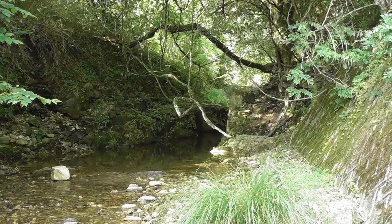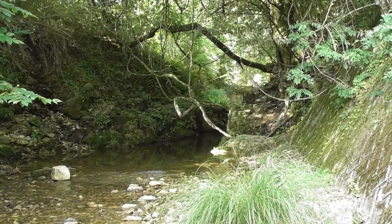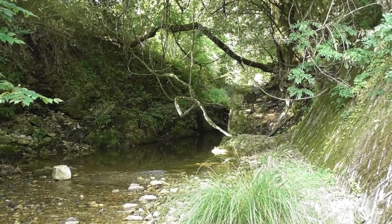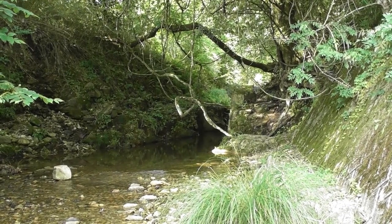To all turtle lovers around the world, hello from Japan. Today, I'm going to show you how I went for a walk in a mountain stream to observe the turtles that are endemic to Japan. Let's take a look.